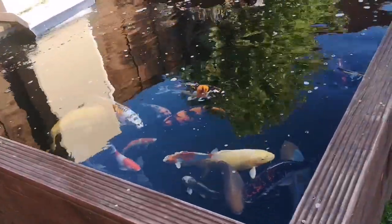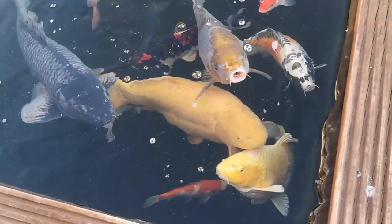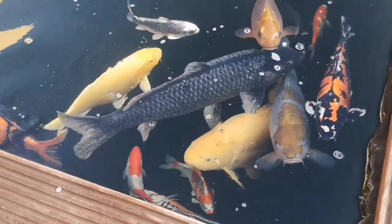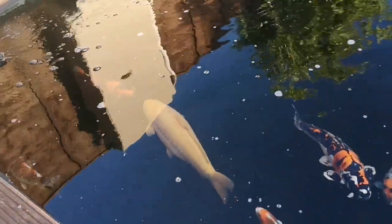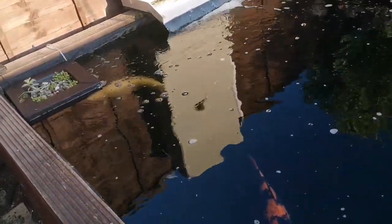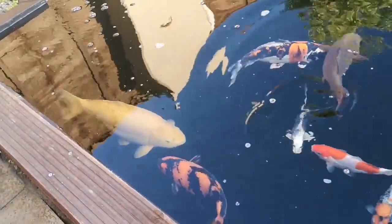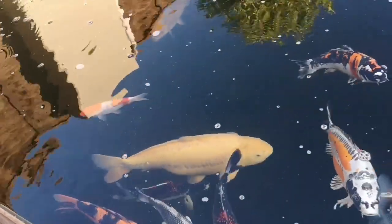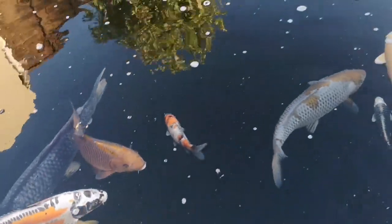Hi, I hope everyone's okay. Just a quick update on how the pond is getting on. I've made a few changes over the last couple of days. There's a new fish that seems to be settling in alright — it's still not really coming up and eating much, even though it's swimming around with all the other fish. I've seen it flash a couple of times, but I've done a scrape and can't find anything on it, so I think it might just be stressed from the change of environment. It's only been in a few days.